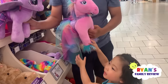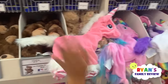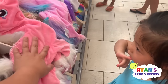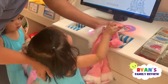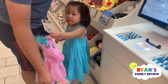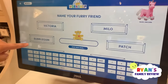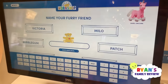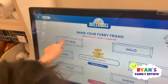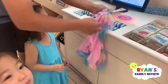She wants the pink one — oh, the white one? We have the pink one. Which one, Emma? You want the pink one? Yeah, okay, so Emma picks the pink one. She's too shy. All right, Kate, your turn. You can name it: Victoria, Bubblegum, Milo, Patch — what name do you want for your pony? Victoria! All right!